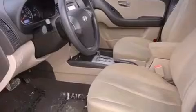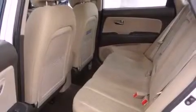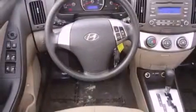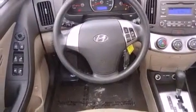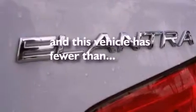All of the following features are included: a low tire pressure indicator, air conditioning, steering wheel mounted cruise control, front fog lights, disc brakes with an anti-lock braking system, child safety seat anchors, rear seat child-proof door locks, full power accessories, and a rear window defroster. This vehicle has fewer than 56,000 miles on the odometer.